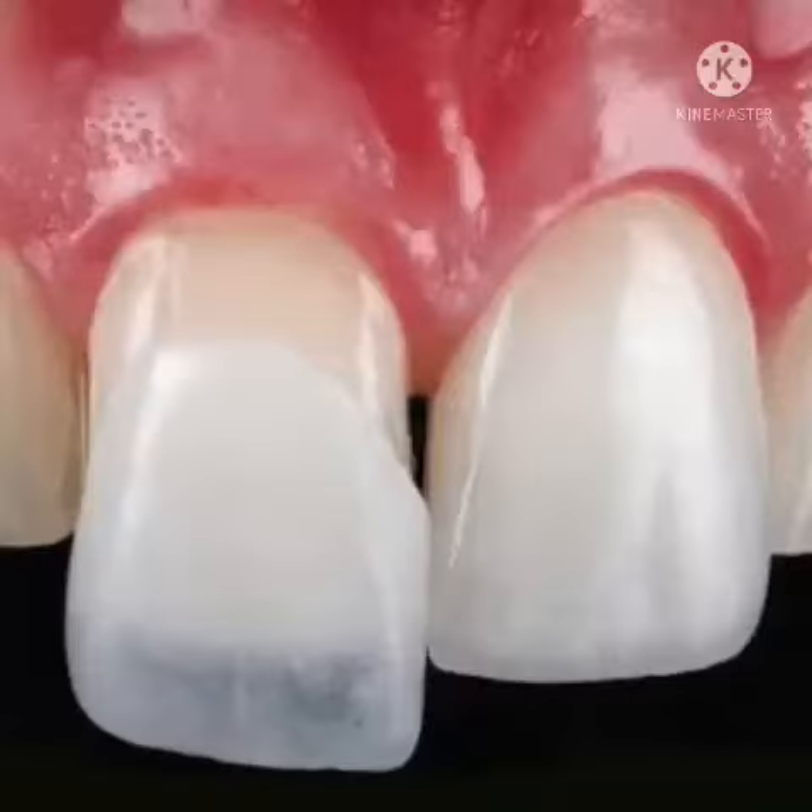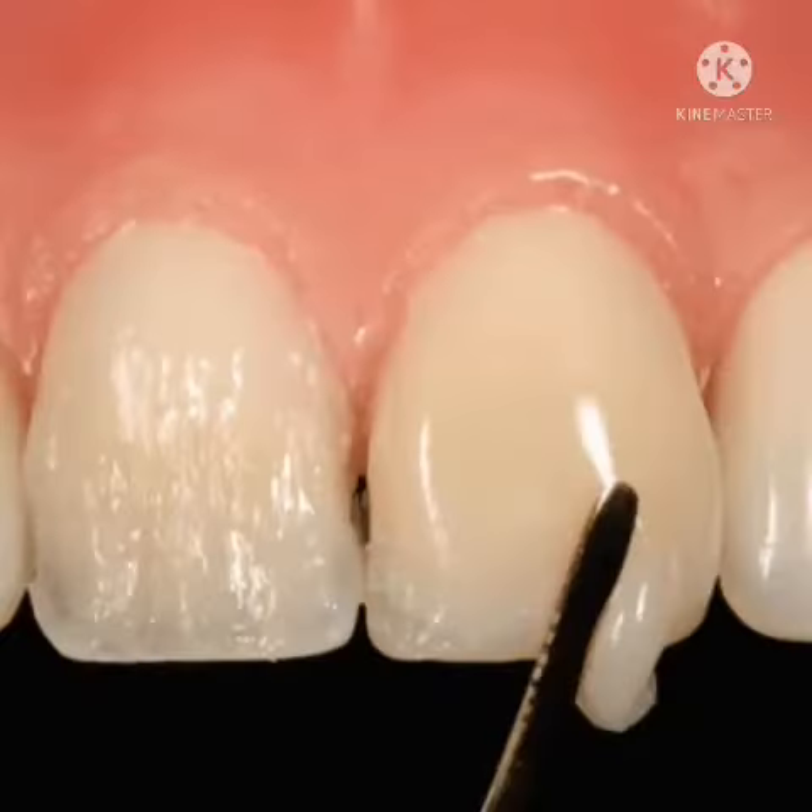They are made of two types of materials: porcelain and composite. Porcelain veneers are the most lifelike, prettiest, and most durable veneers, and are prepared in the laboratory. Whereas composite veneers are made chairside by the dentist directly onto the patient's tooth.